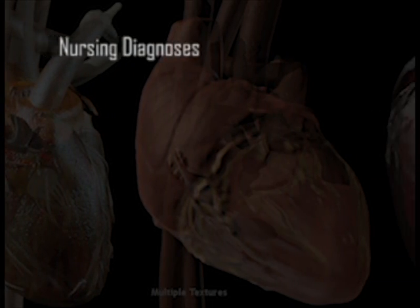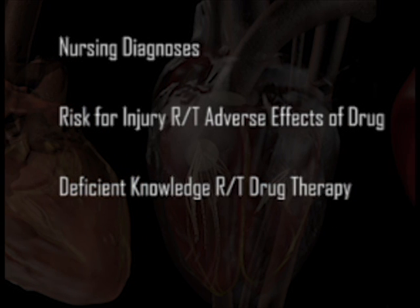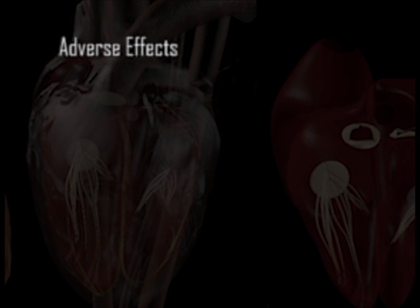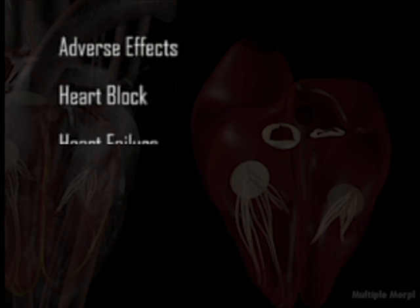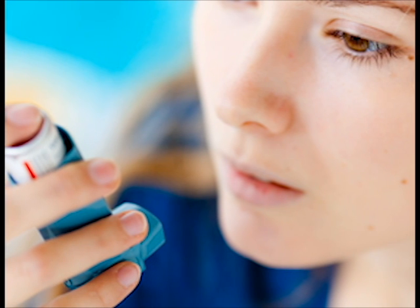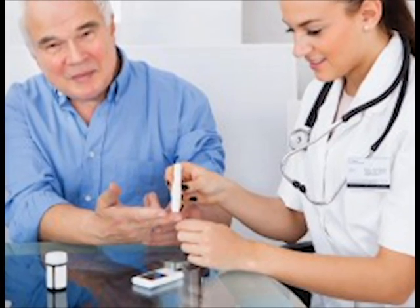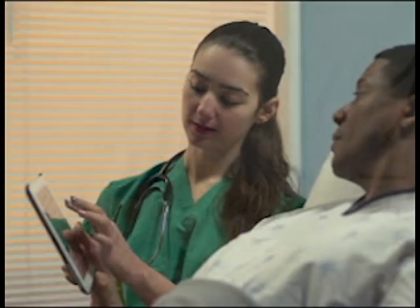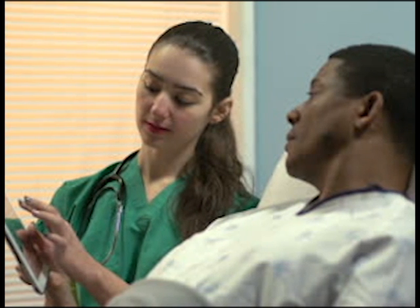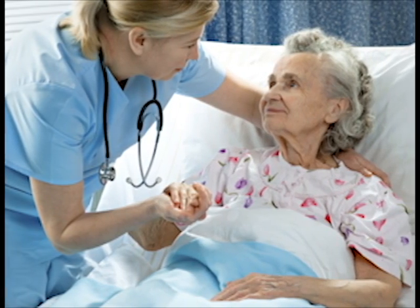Potential nursing diagnoses are risk for injury related to adverse effects of drug and deficient knowledge related to drug therapy. Serious adverse effects include heart block, heart failure, myocardial infarction, and bronchospasm. Bronchospasms due to metoprolol are most common in patients with asthma or COPD. Patients with chronic renal failure or diabetes taking metoprolol are at risk for metoprolol-induced hyperkalemia. Patients of African descent are less likely to respond to metoprolol therapy.